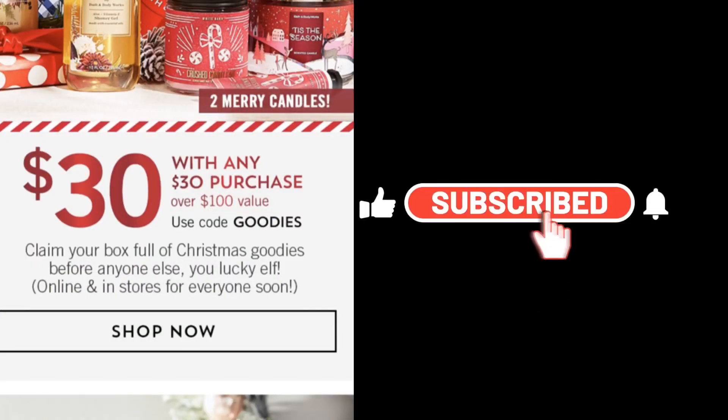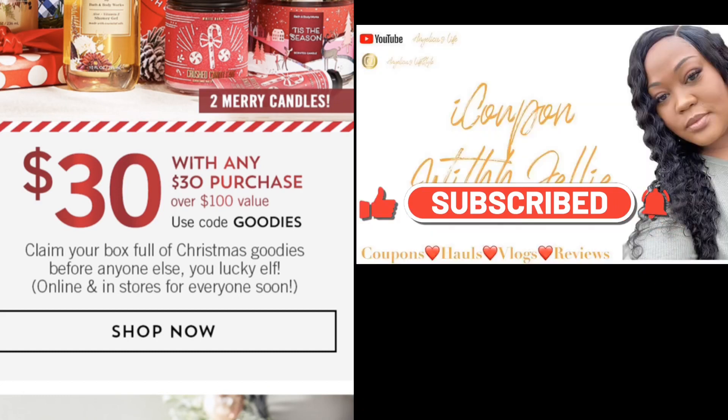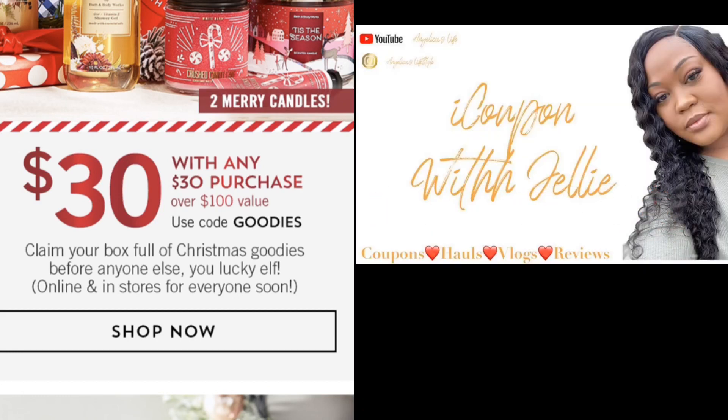Hey you guys, welcome back to the channel! Today we have a surprise sale over at Bath and Body Works — they come in with the heat early in the week. They have the $30 Christmas Goodie Black Friday box, available online now if you are a Bath and Body Works reward member.